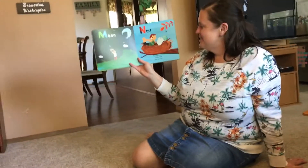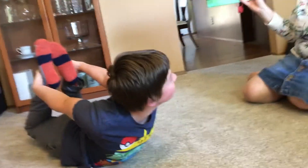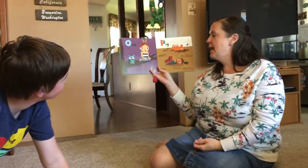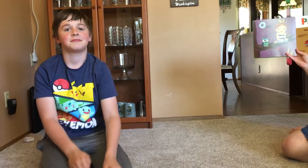N is for nest. Two eggs in a nest — I make a bow and take a rest. Perfect. Good job holding your ankles on that one. O is for owl. Hootie owl in the trees — look straight ahead, sit on your knees.